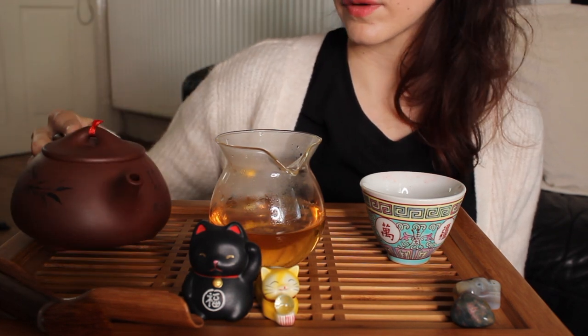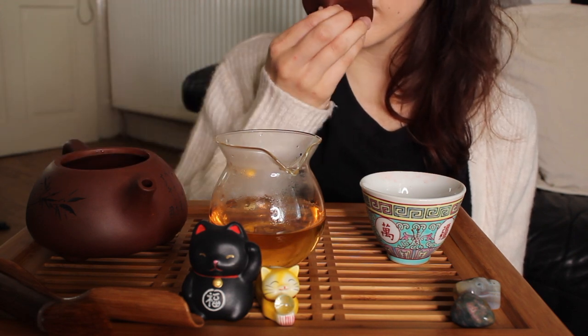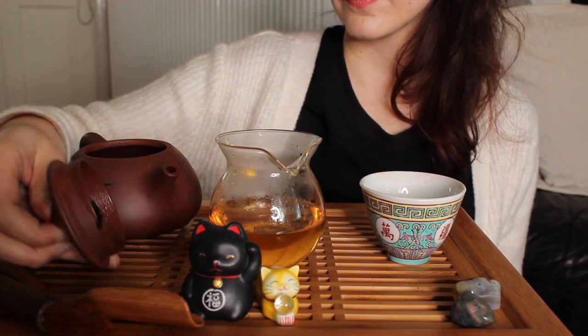So if you're talking about something like Rougui or Shui Xian, you can get these incense and maybe cinnamon notes as well. And with all of these, there's this grounding earthiness, this grounding trademark minerality of Wuyi tea in this craggy mountainous region.